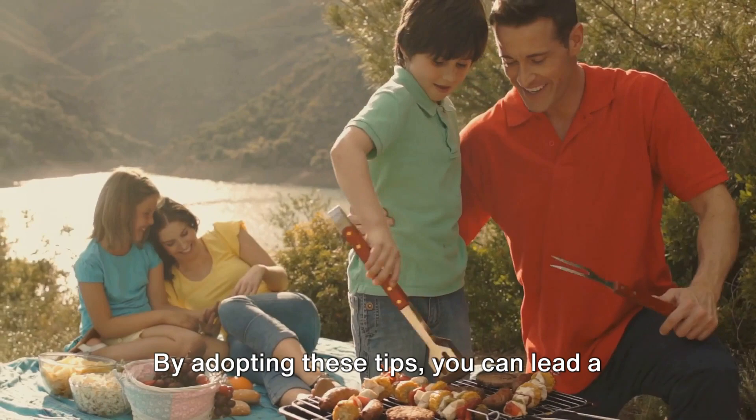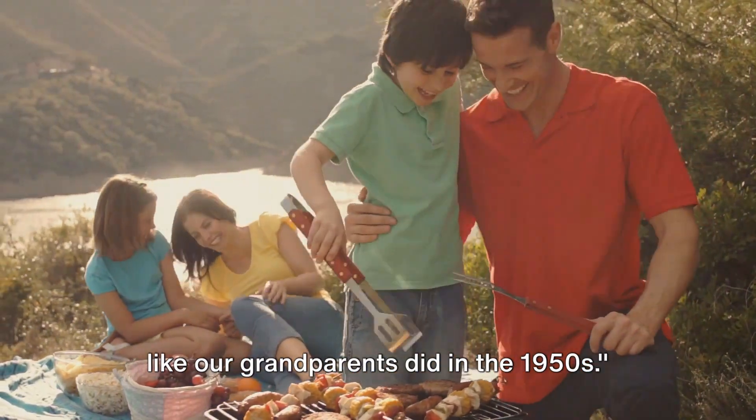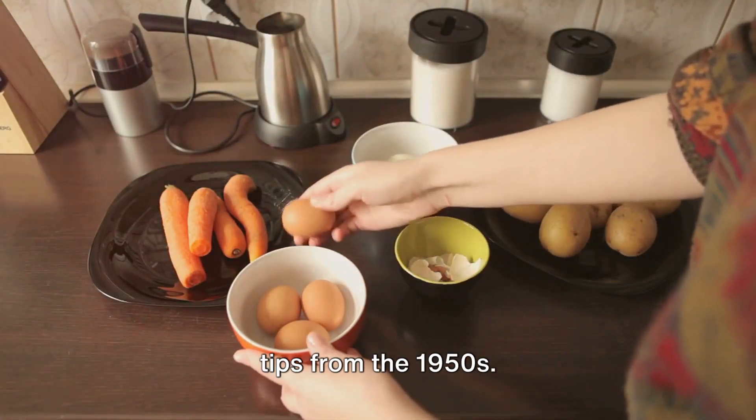By adopting these tips, you can lead a more fulfilling and sustainable life just like our grandparents did in the 1950s. So, these were the 10 frugal living tips from the 1950s.